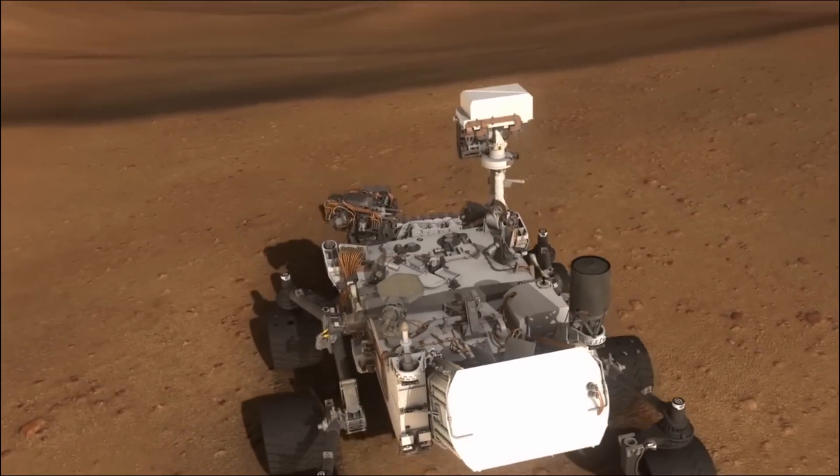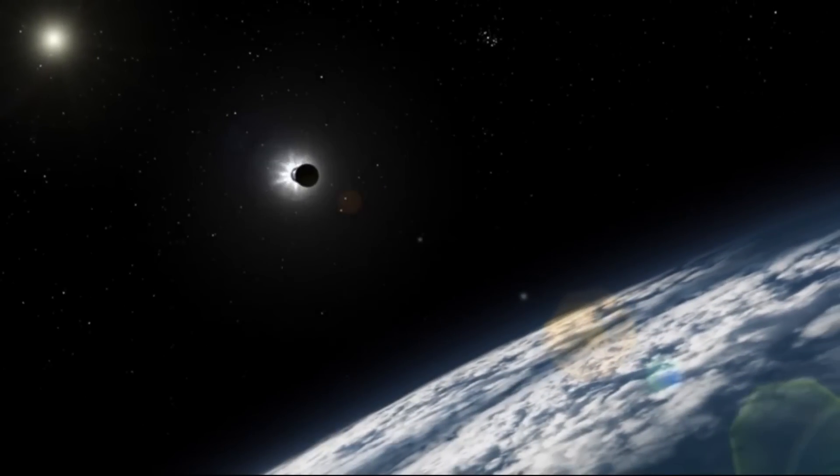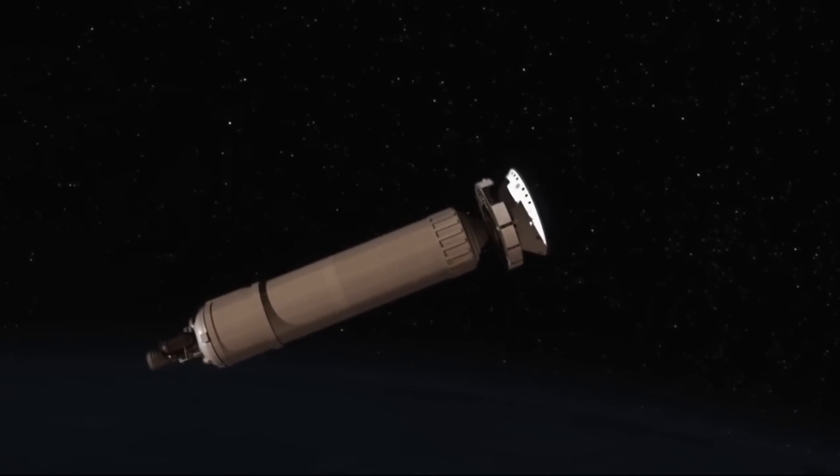Hello, I'm Hank Green, and welcome to this special edition of SciShow News. Eight months ago, the final stage of the Mars Science Laboratory's launch vehicle pushed the craft to 13,000 miles per hour, ready for its journey to Mars.